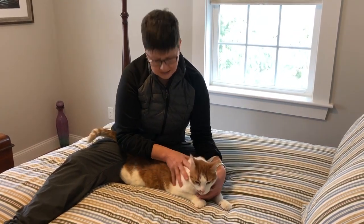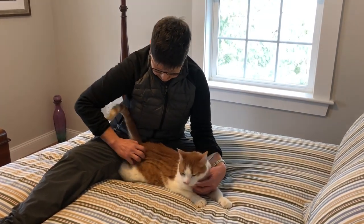Now he is purring. He's settled down here. Notice I'm doing some stroking and massage to get him to relax and he's really digging that.